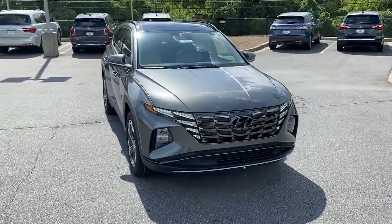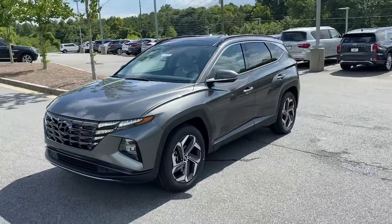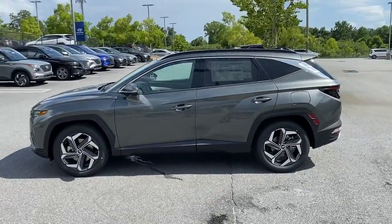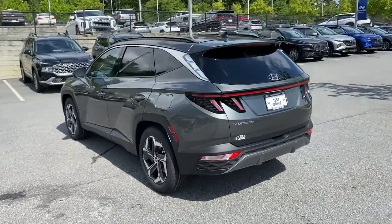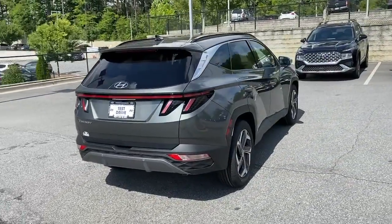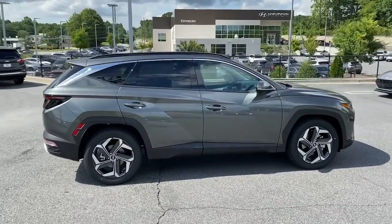Hop into the 2022 Hyundai Tucson. Choose the compact crossover that delivers an outstanding combination of quality, comfort, and safety — the Tucson. Remarkable for its smooth, refined ride, upscale European-inspired interior, standard touchscreen infotainment and driver assistance features, this SUV sets the bar for excellence.